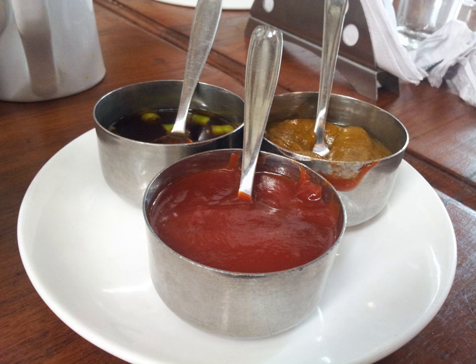Menma is a Japanese condiment made from dried bamboo. It is a common topping for noodle soup and ramen. Menma is also known as shinachiku, but this term is now being phased out due to the negative connotations of the word shina.